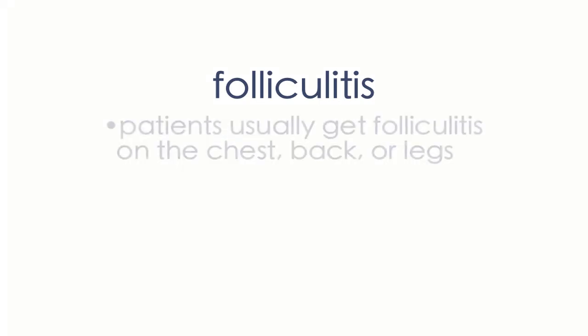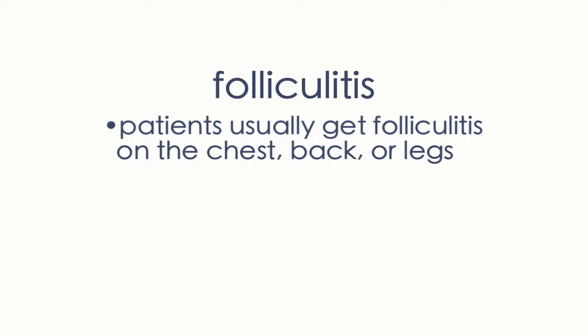Patients usually get folliculitis on the chest, back, legs — pretty much any area where you have more hair follicles. Patients generally report worsening of folliculitis in the summer months when it tends to be hot and when they're sweating more and when they wear tight-fitting clothing. There's even a type of folliculitis that occurs when you're in a hot tub.